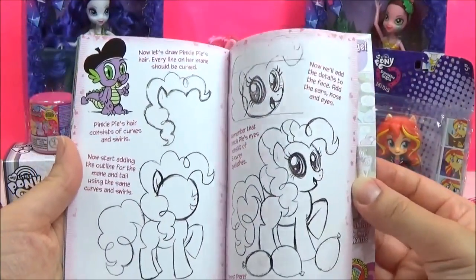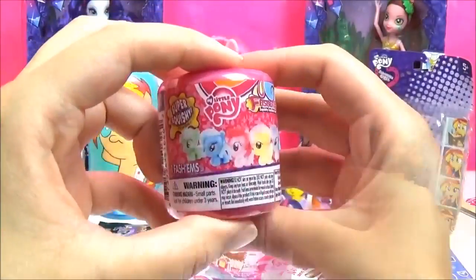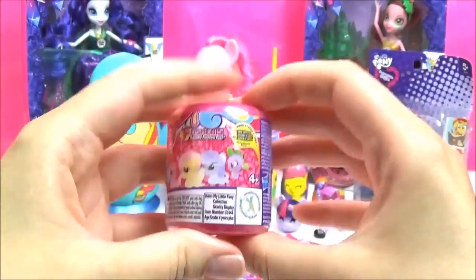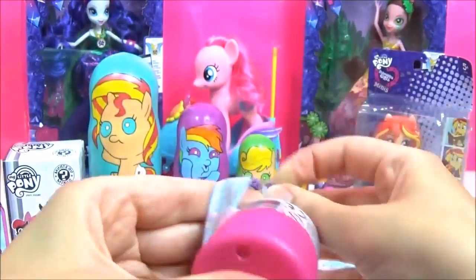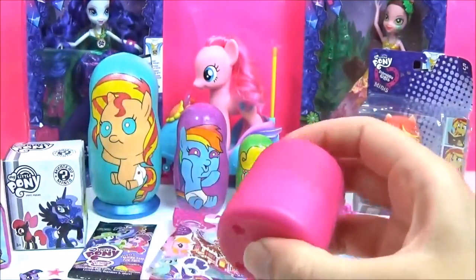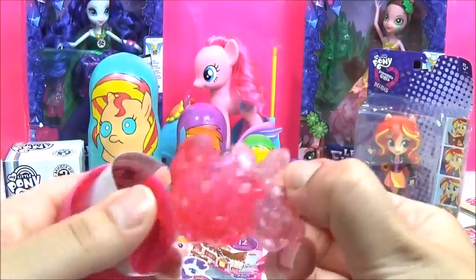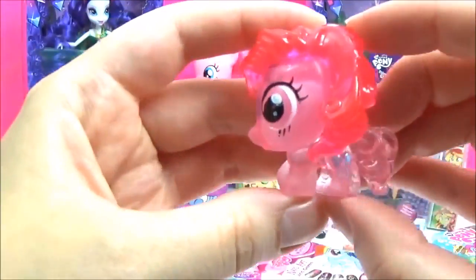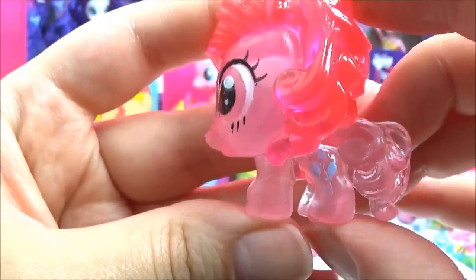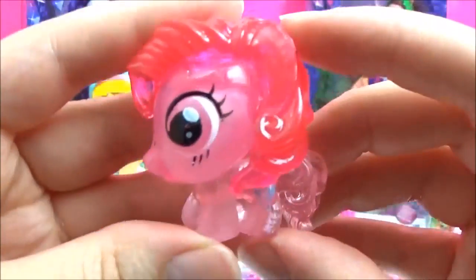It even teaches you how to draw Pinkie Pie! That's cool! Let's open up some Fashems! Who do you think we'll get? I think Spike! Pinkie Pie! Crystal Pinkie Pie! I think in these Fashems she has three blue balloons as opposed to two! Super cute!